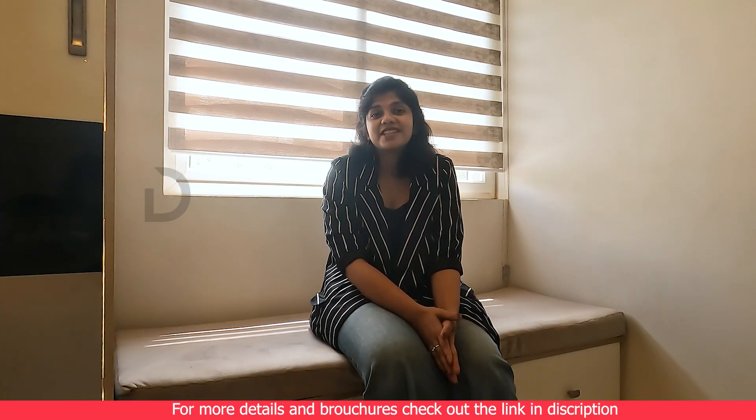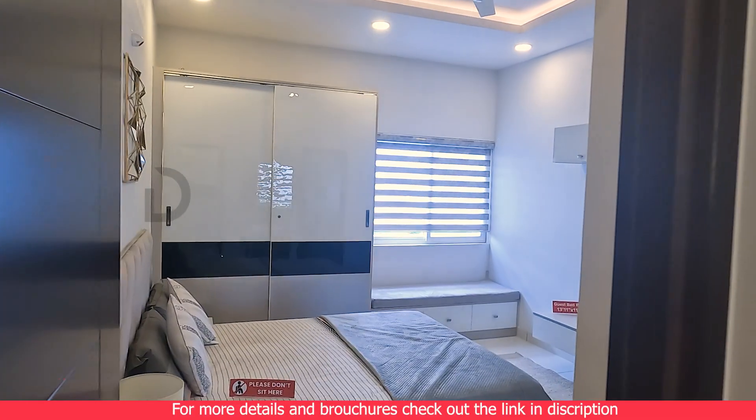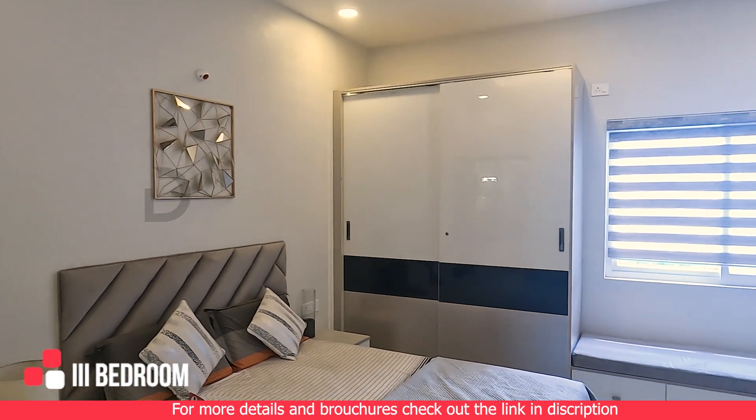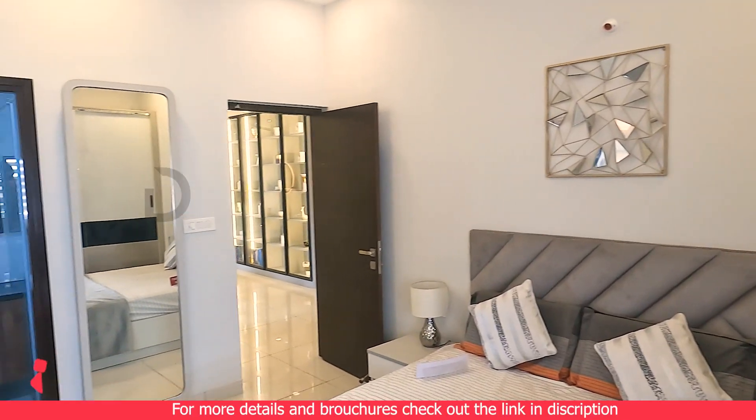Last but certainly not least, this is the third bedroom, perfect for guests or as a home office. Flexibility is the key in this thoughtfully designed space.